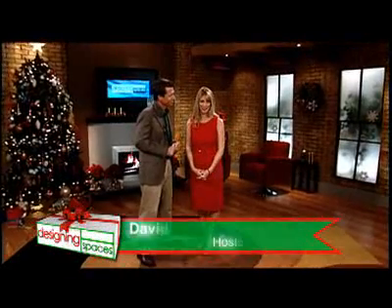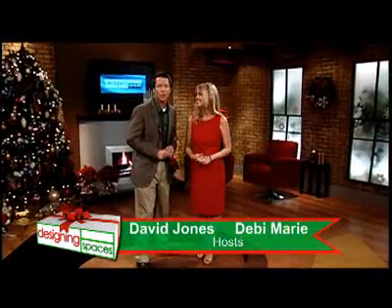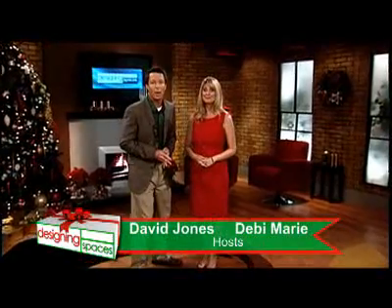Welcome to Designing Spaces, the show that's all about you and your space. Our special holiday show. I'm Debbie Murray. And I'm David Jones. This is our second holiday special as we continue to look at the holiday season and how it affects your home, your family, and you.